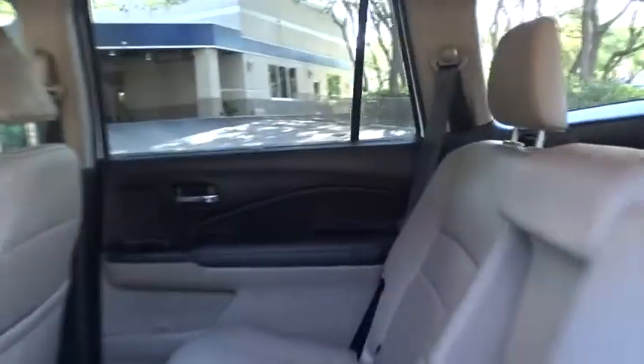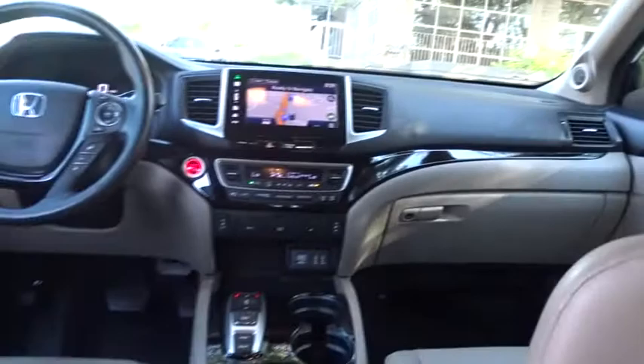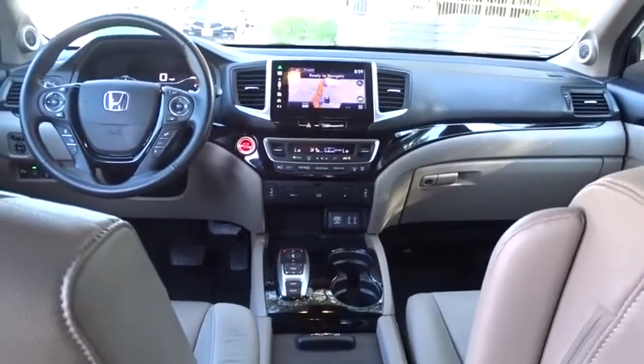Steering wheel audio controls. Power passenger seat. Keyless entry. Lane departure warning. Backup camera. Leather-wrapped steering wheel. Bluetooth.